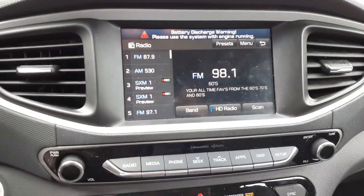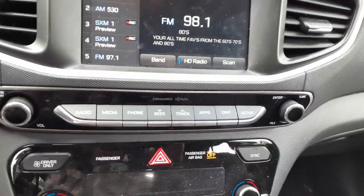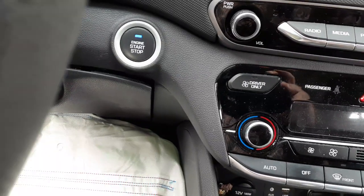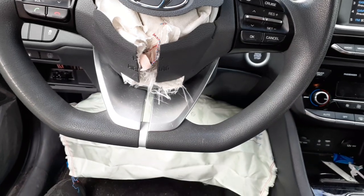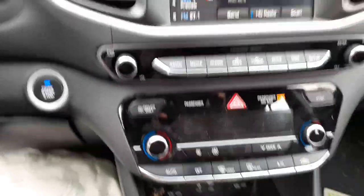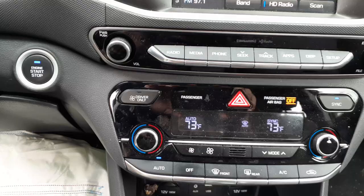There's your radio — this is AM, FM, XM. It's got all that in it, plus the phone system, and you can hook up apps to it. There's your start-stop button. The steering column is good — it's tilt, cruise, telescopic. It's got radio controls, cruise control, and phone system in it. The airbag was blown.